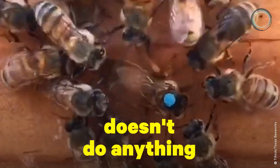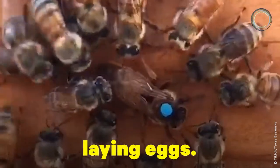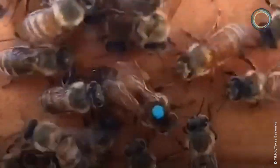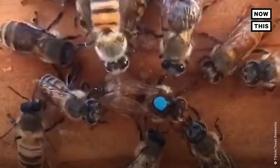The queen bee doesn't do anything for herself so that she can focus on her one job: laying eggs. She has a group of attendant bees that follows her everywhere. They clean her and feed her and take care of all of her needs.